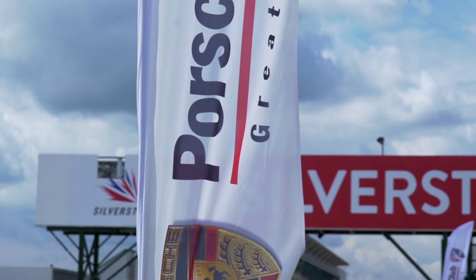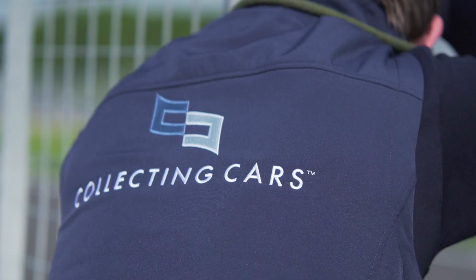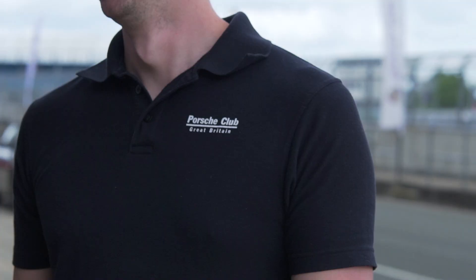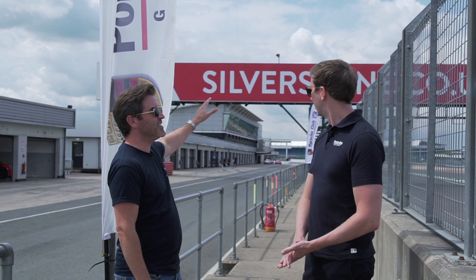George, good to see you buddy. Well, you've got the weather for it — finally. So George here is Porsche Club GB's communications manager and is very kindly hosting us for the day. Yesterday we were here and the heavens opened. You had the Porsche Club GB members area somewhere down there. And today we've got the most epic of track days — how many members do we have here today?